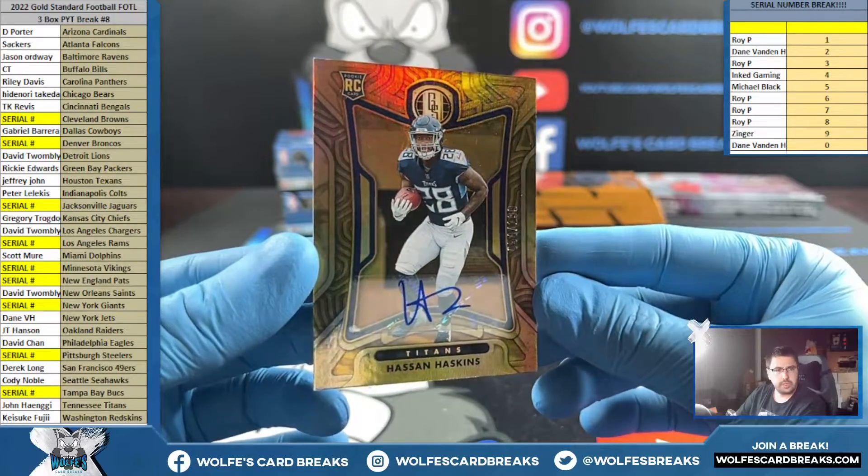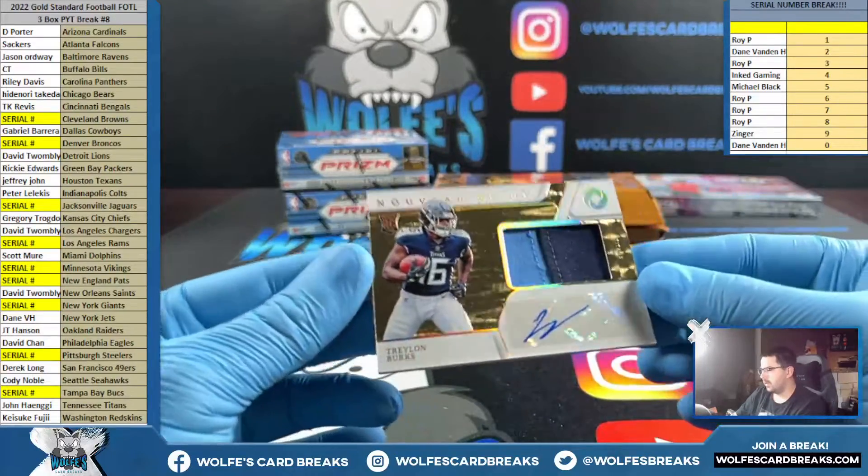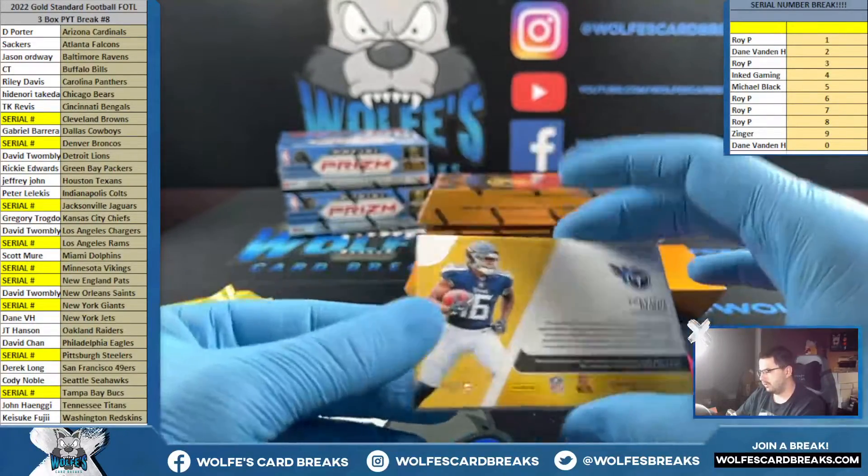Rookie autograph for the Titans, going John H. Also for the Titans, we got a Burks — first off the line exclusive Opulence, to 79.